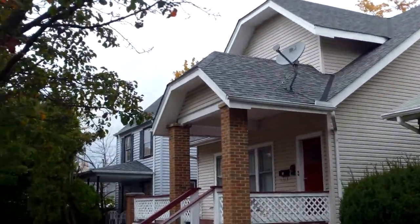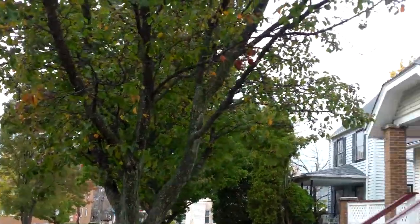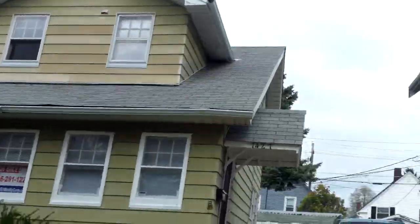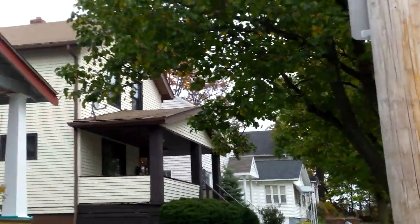1427 Gridley update video. This is Ed from RooftopInvestment.com. It's a very cloudy but temperate November day here — First of November.